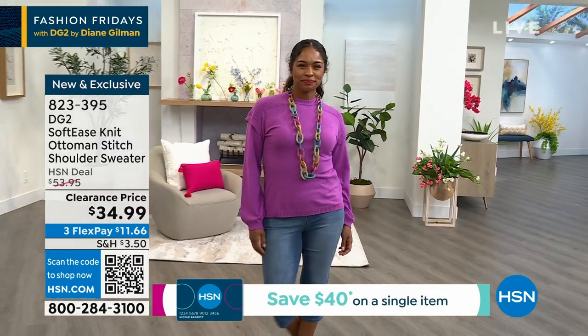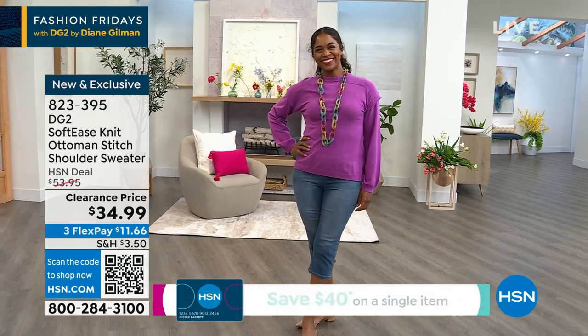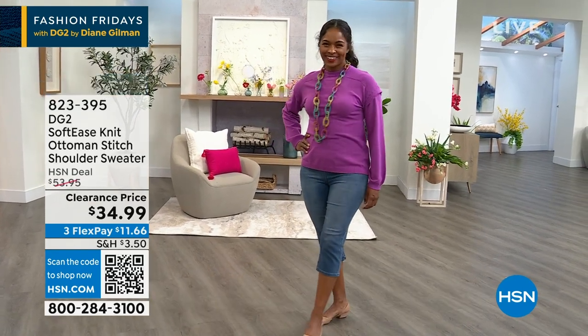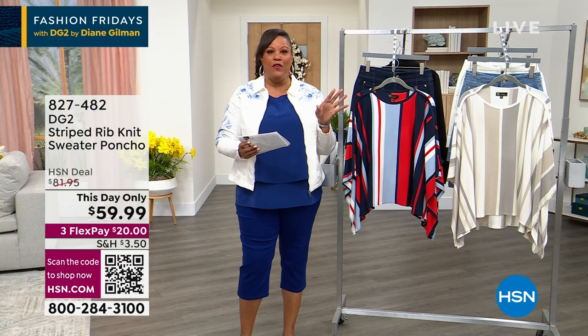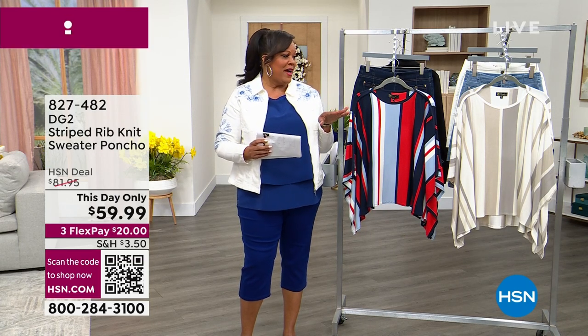We have that in white and also in poppy red, that purple, and that white. That makes for an incredible outfit under $20. So I wanted to show you that right off the bat.